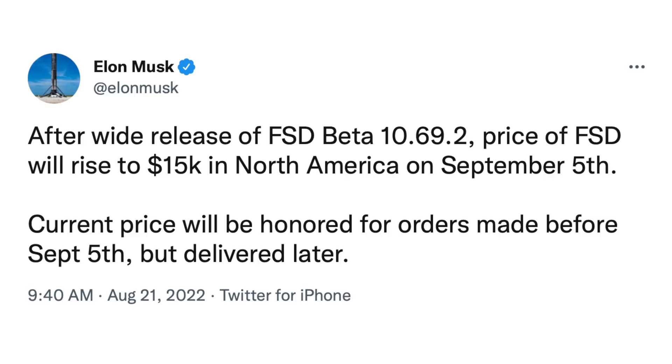I think it's as simple as that. If Tesla shows they will consistently continue to raise the price, that should signal to customers that if you want this, you should probably be buying it. Eventually, I believe this will only be a subscription option.